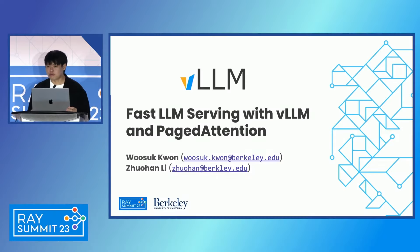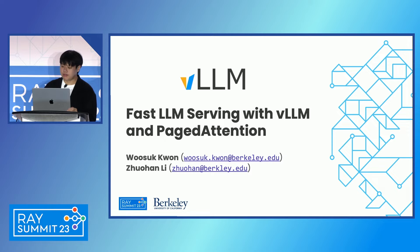Hello, everyone. Thank you all for joining. My name is Wusuk Kwon. I'm a PhD student at UC Berkeley working with Yan. Today, I'm more than happy to present our recent project, vLLM: Fast LLM Serving with PagedAttention. This project is co-led by me and Zhuang here, and our advisor Yan.